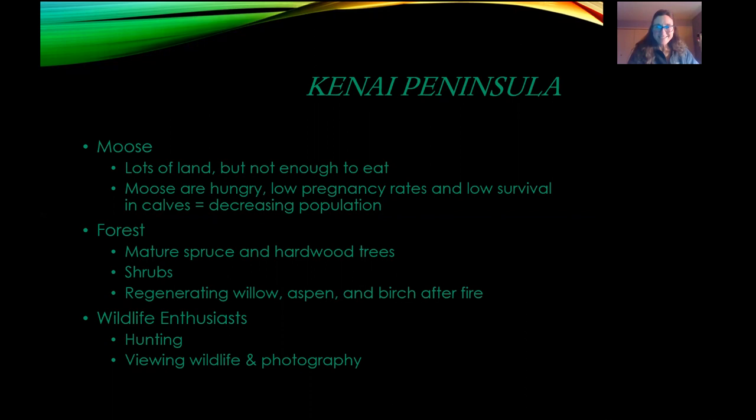The moose on the Kenai Peninsula have not quite enough food to eat. We had low pregnancy rates, low survival in calves, and a declining population. The forests were generally mature — spruce and hardwood trees were tall, not a lot in the understory to feed the moose. But we had some big fires in the last decade: Funny River in 2014 was 196,000 acres, Card Street the next year was 8,000 acres, and in 2019 we had 163,000 with the Swan Lake Fire. Things are looking pretty good for moose now, though we're still looking to help some areas in the southern part.